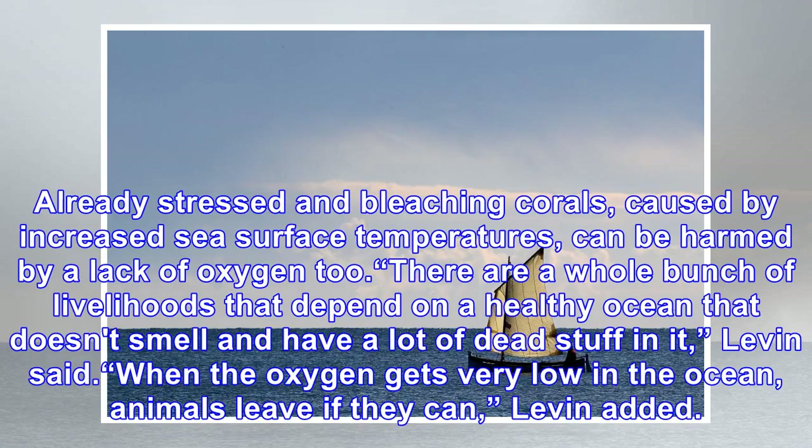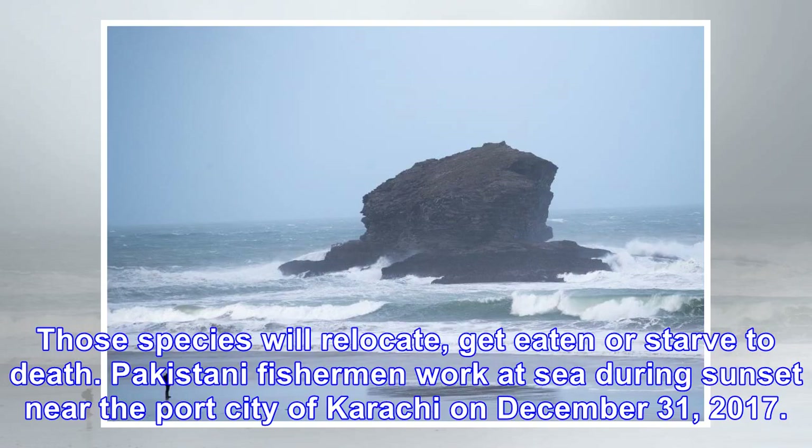Already stressed and bleaching corals, caused by increased sea surface temperatures, can be harmed by a lack of oxygen too. There are a whole bunch of livelihoods that depend on a healthy ocean that doesn't smell and have a lot of dead stuff in it, Levin said. When the oxygen gets very low in the ocean, animals leave if they can. Those species will relocate, get eaten, or starve to death.